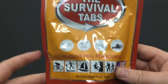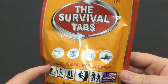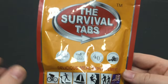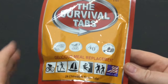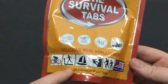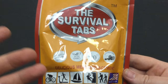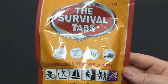First up we have the Survival Tabs. These are an emergency food supplement that will last about 25 years. They are made here in America and there is a review coming out on these. They taste amazing, and the 24-piece food tab, which is about a two-day supply of food, is about nine bucks. But the best deal I found is a five-pack on Amazon — a 10-day supply of food for about $25. It's a really hard deal to beat.